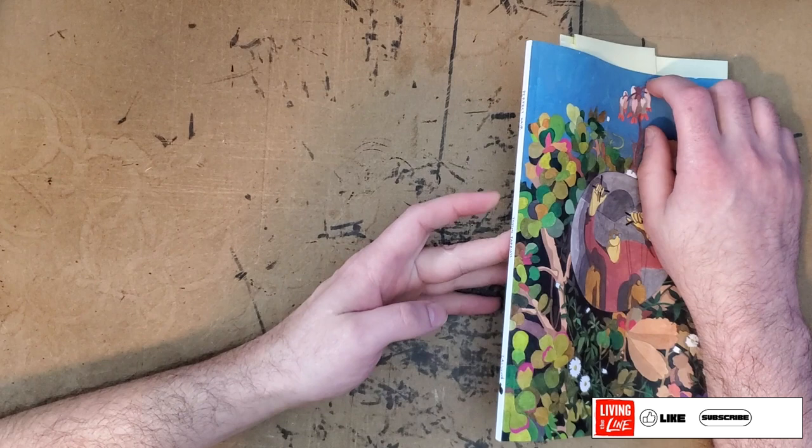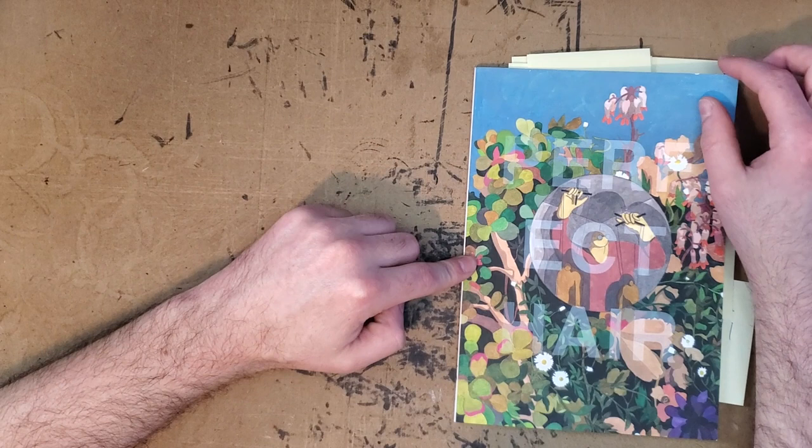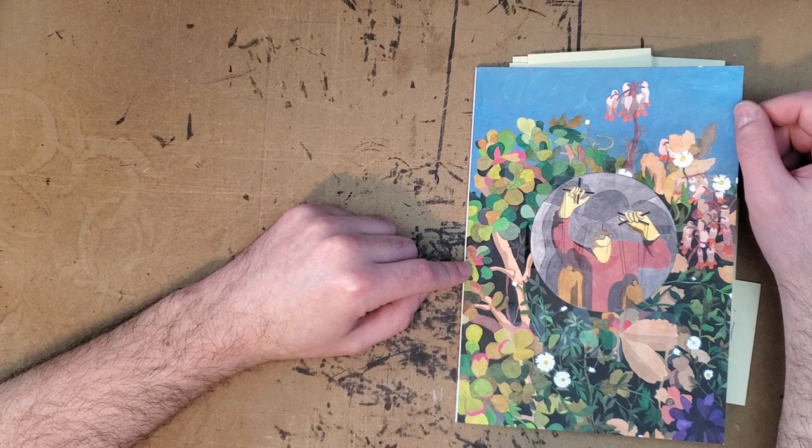Hello, everybody. Thanks for joining me for another one-man review. Today I'll be taking a look at Perfect Hair by Tommy Parrish. This is put out by 2D Cloud. I grabbed this from Partners and Sons.